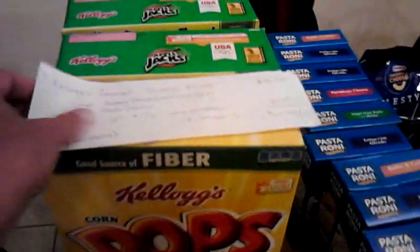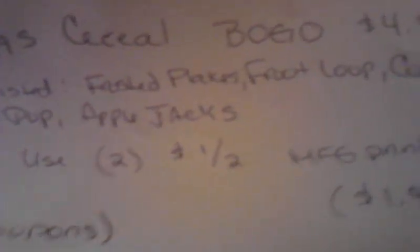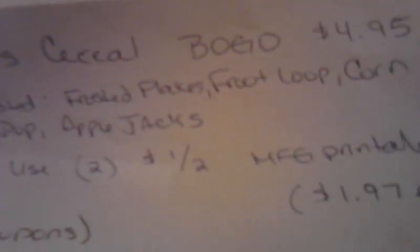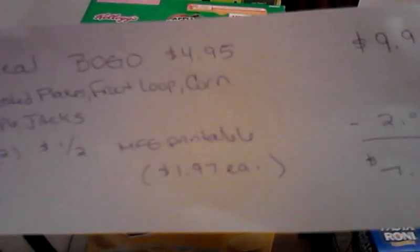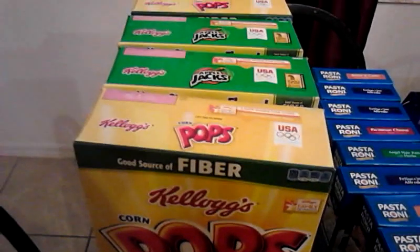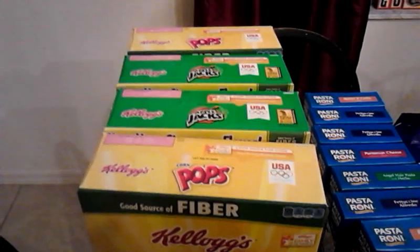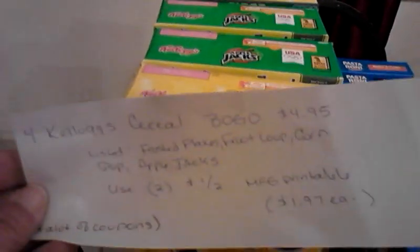The cereal was on Buy One Get One. I got Apple Jacks and Corn Pops, and I had manufactured printable coupons — $1 off coupons from online — which dropped them down to $1.97 each or $9.70 for four. That's kind of a lot for cereal, but somehow I let my stockpile of cereal get to nothing. One day my little one was like, 'Mom, we got no cereal.' So there you go, now we got cereal again.